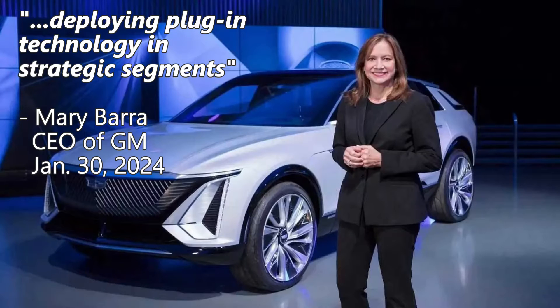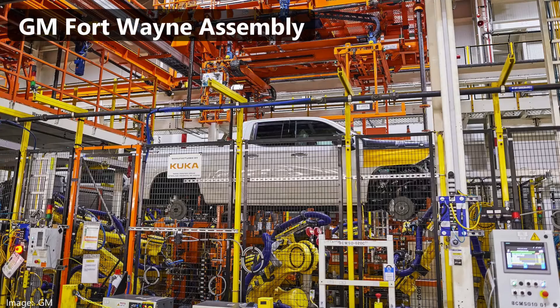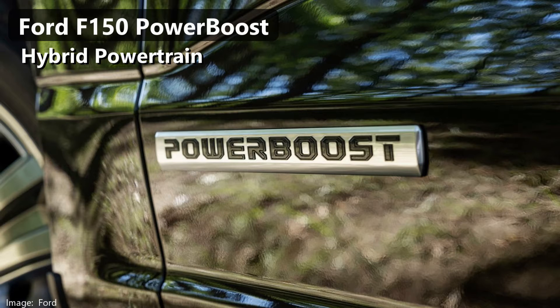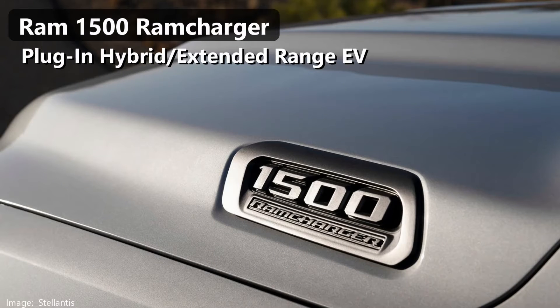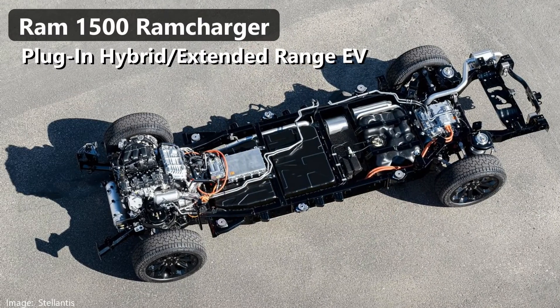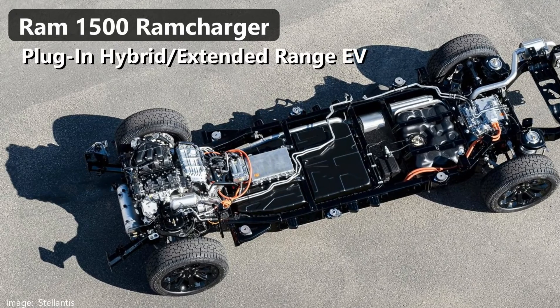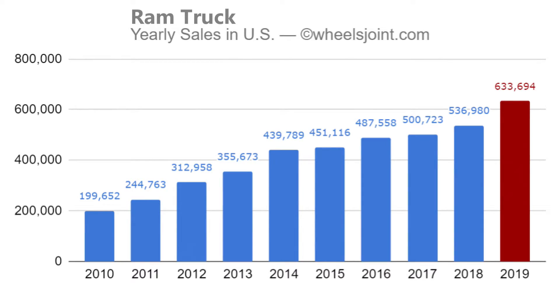During GM's year-end earnings call, CEO Mary Barra said that GM would be deploying plug-in hybrid technology in strategic segments. What's a strategic segment? Well, full-size pickups are kind of what keeps GM in business. Ford offers a hybrid version of the F-150 to improve fuel economy, but it does not eliminate tailpipe emissions. Ram, however, is coming out with an extended range EV that uses a V6 engine to recharge the EV battery, called the Ram Charger. It's going to be a very interesting truck, and GM should be worried about it.